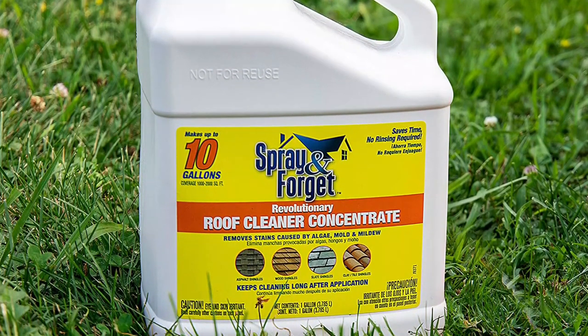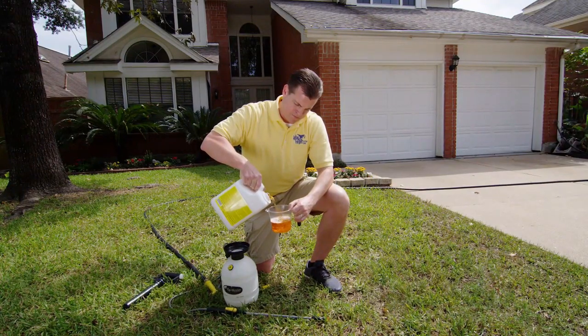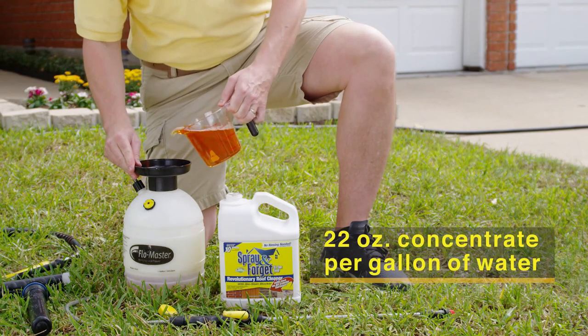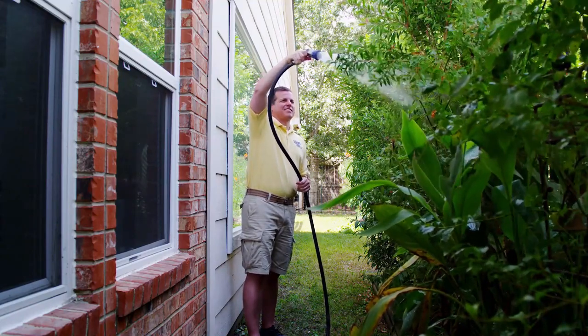SFRCEQ6 is a highly concentrated roof cleaner created explicitly for cleaning roofs stained with mildew, mold, and algae. It's an excellent formula for almost all types of shingles, from asphalt shingles, slate shingles, wood shingles, and tile/clay shingles.